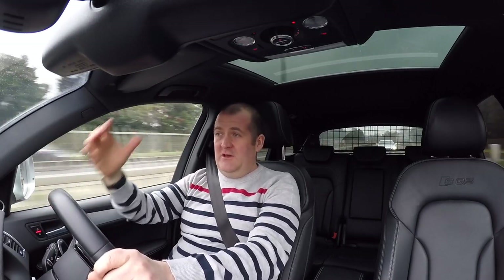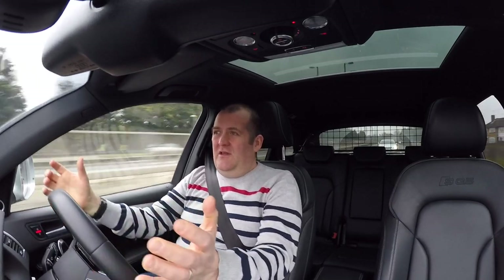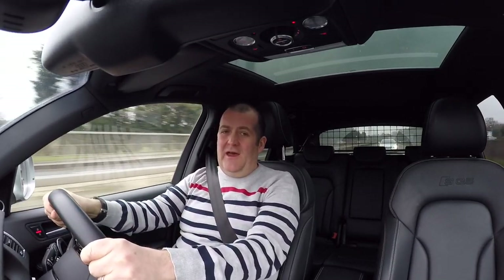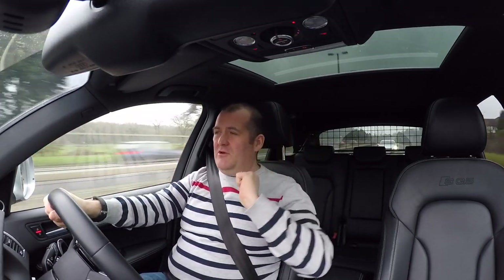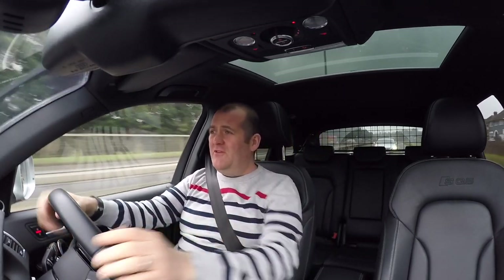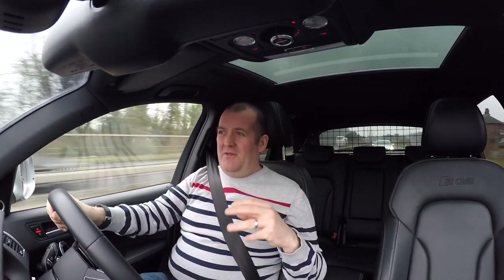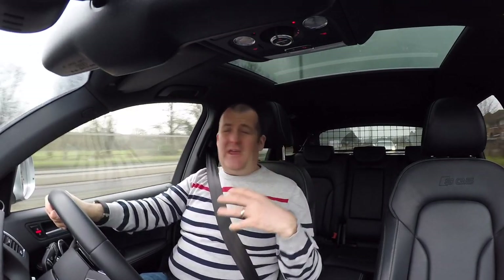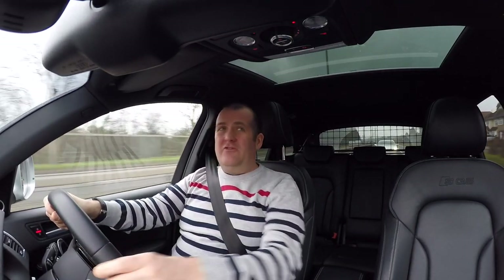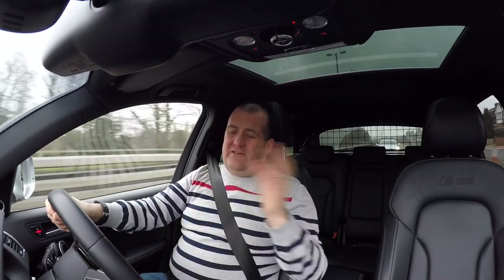Versus a Range Rover Sport, this has got everything that car has, and it comes with oodles of features. This particular one has a panoramic sunroof — you know I'm a big fan of those. It makes a real difference; it's so nice to open that up in the summer, and it just lets light into the car. It's also got electronic netting that pulls over it.